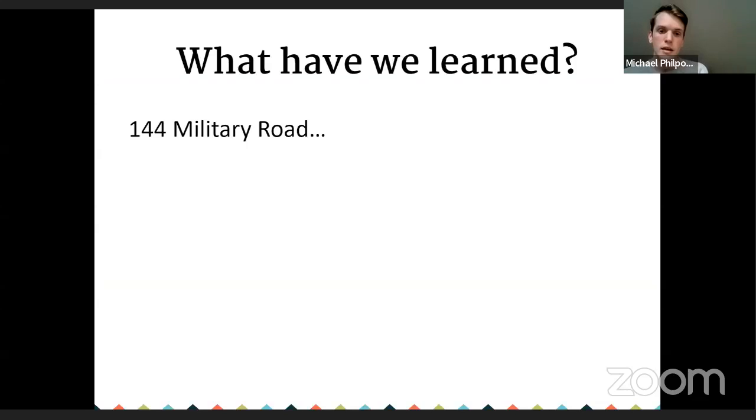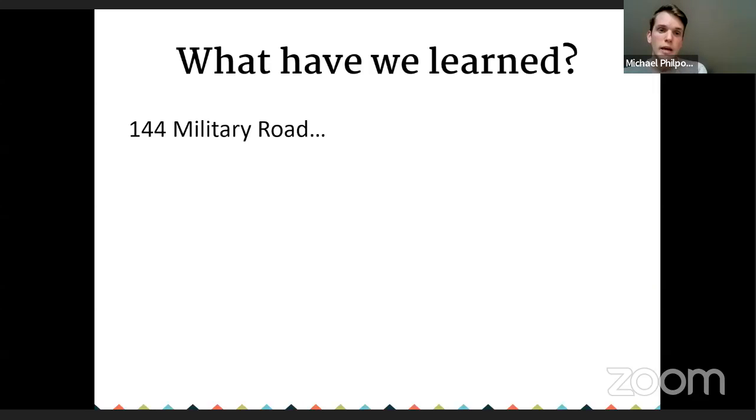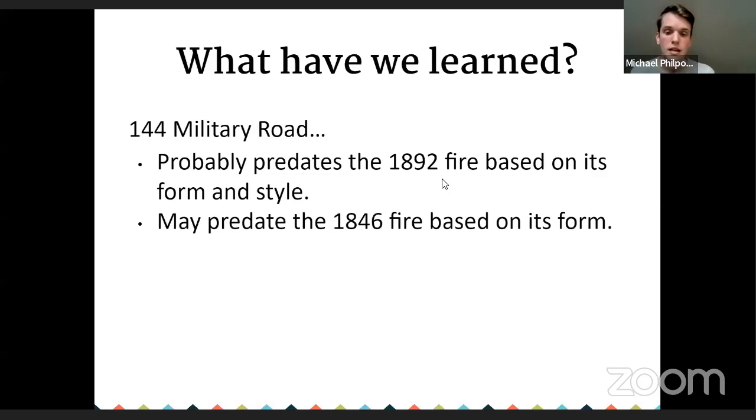So what have we learned about the example house so far? It probably predates the 1892 fire based on the form, steep roof, and style. It may also predate the 1846 fire based on form, but there will be some evidence suggesting it was not there at that time. These would be things I'd be writing down along the way.